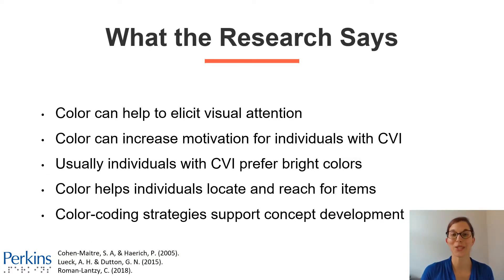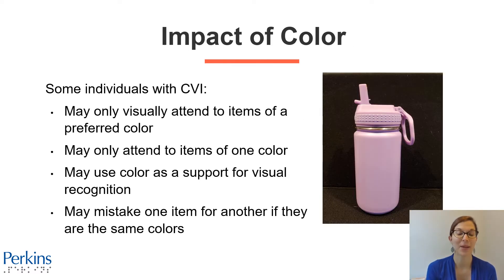What does the research say about impact of color? We know that color can help to elicit visual attention and increase motivation for individuals with CVI. Usually individuals with CVI prefer brighter colors versus paler or darker colors. Color helps individuals locate and reach for items, and color coding strategies support concept development. Some individuals with CVI may only visually attend to items of one preferred color, may only attend to single-color versus multicolored materials, use color as a support for visual recognition, and may mistake one item for another if they're the same color.